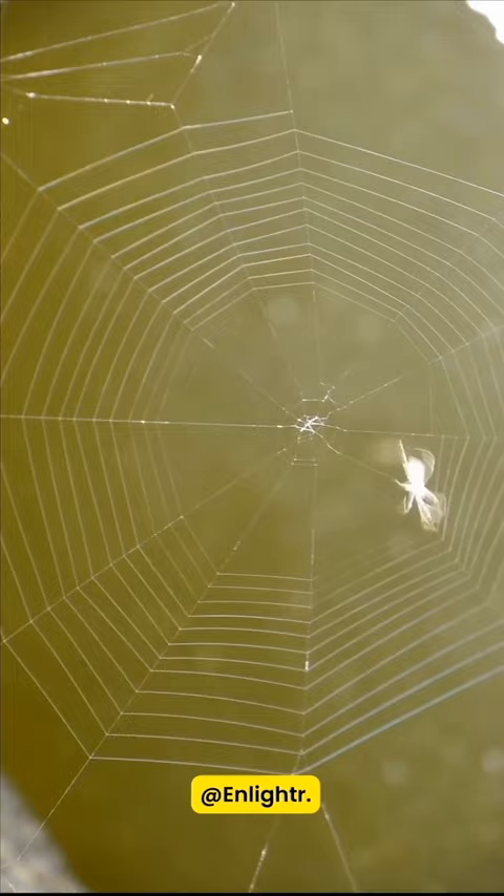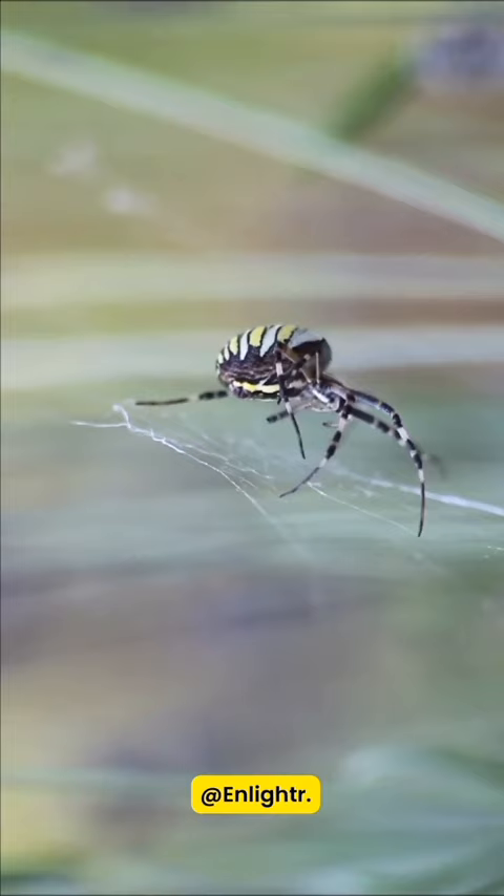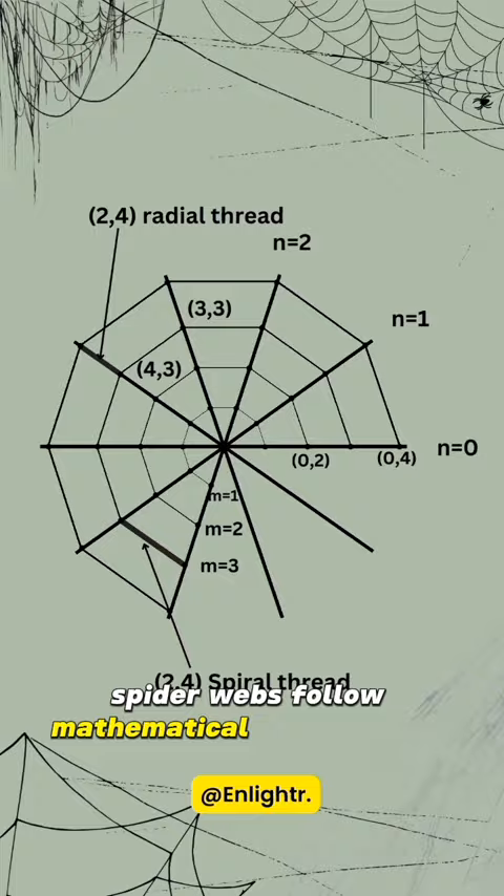Spiders create their webs by carefully spinning silk threads, with care and purpose, creating a detailed and complex framework. Spider webs follow mathematical rules in their patterns, angles, and proportions.